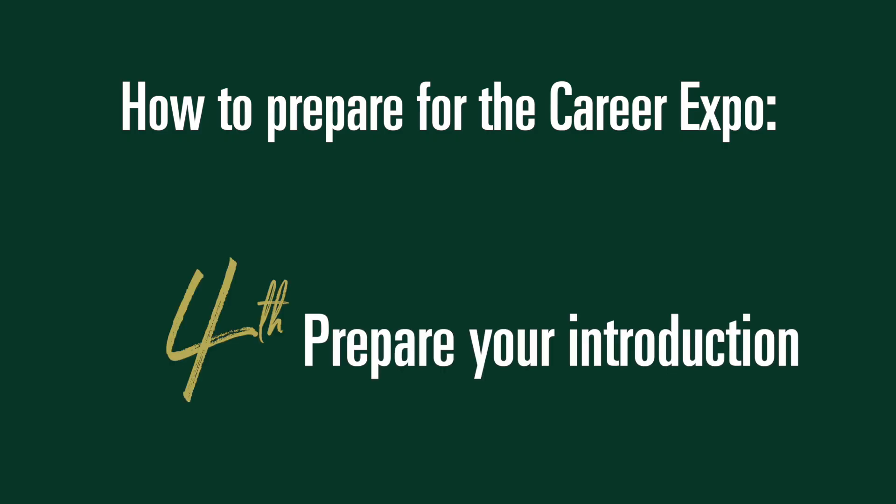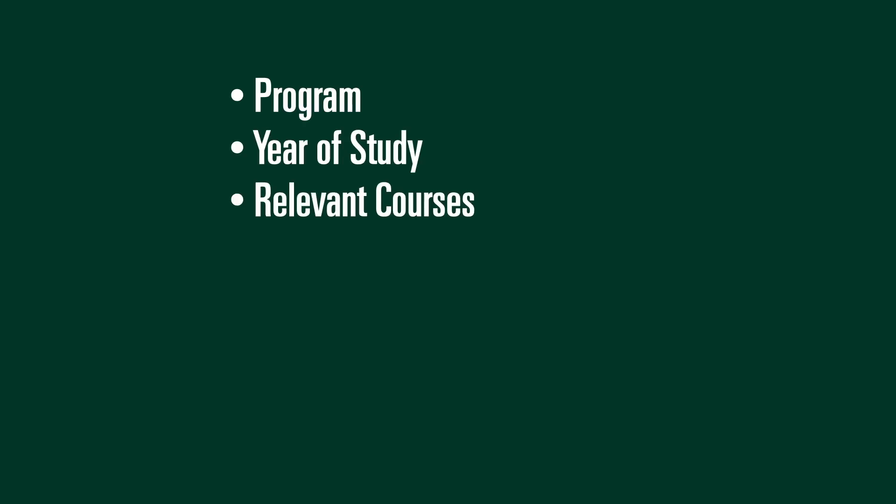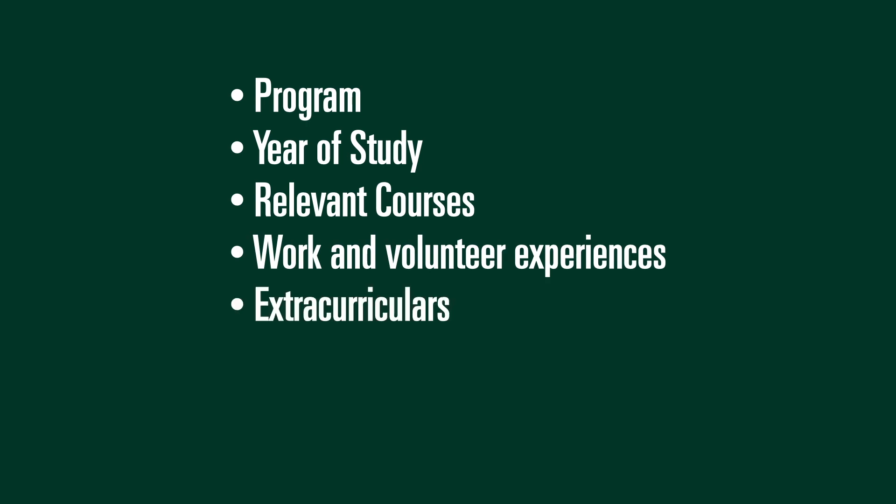Fourth, prepare your introduction. Have a quick introduction ready — some people call this an elevator pitch. This could be short and include your program, year of study, and a little about you, such as your relevant courses, work and volunteer experience, or extracurricular activities.